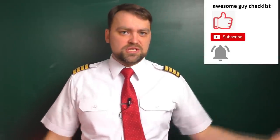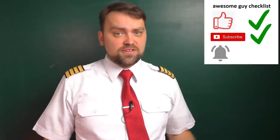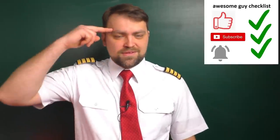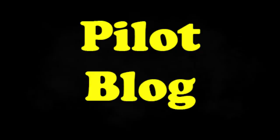I hope you like this video. As usual, follow the awesome guy checklist: like this video, subscribe to my channel, and ring the bell — whatever it means. Thank you very much for watching. Have a great time.